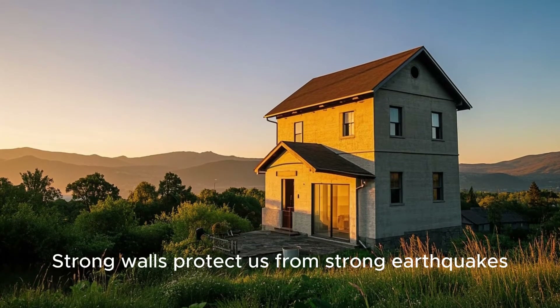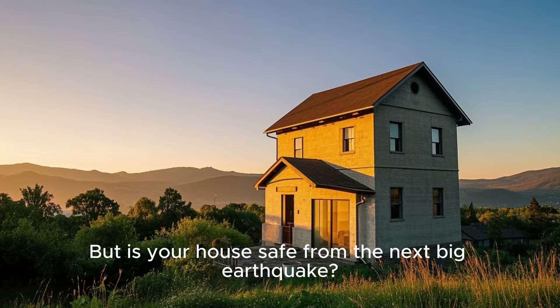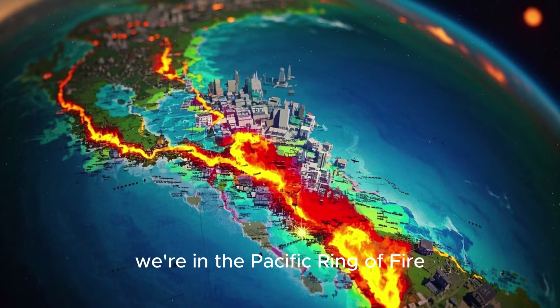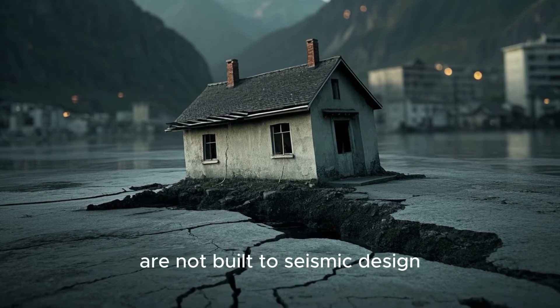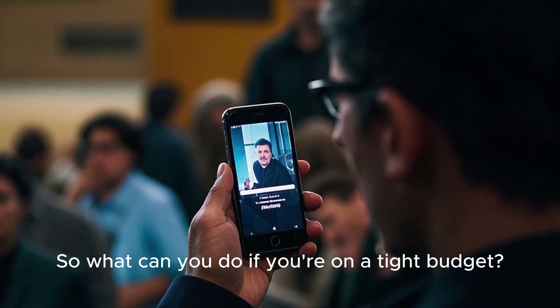This is why we build strong walls — to protect us from strong earthquakes. But is your house safe from the next big earthquake? Here are five affordable ways to make your home safer without breaking the bank. In the Philippines, we're in the Pacific Ring of Fire. Earthquakes are not if, but when. The fact is, most homes, especially small ones, are not built to seismic design. So what can you do if you're on a tight budget? Watch this.